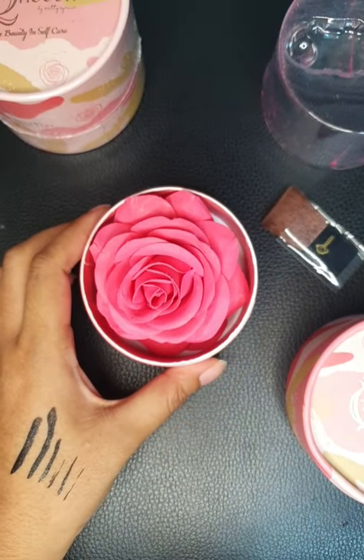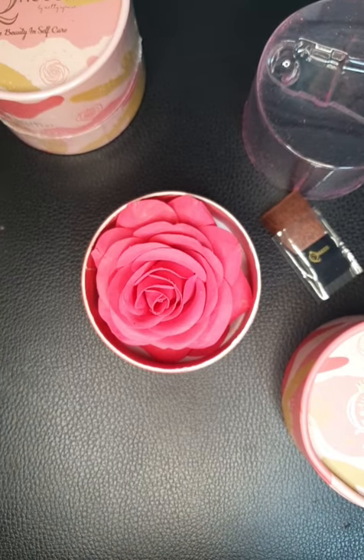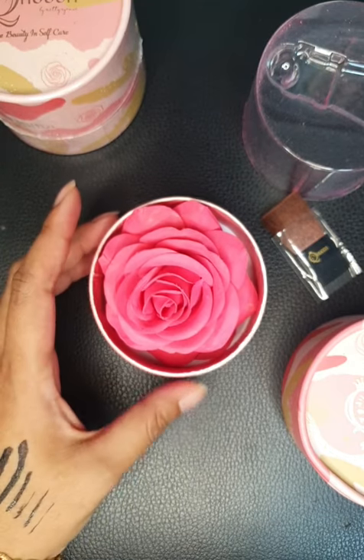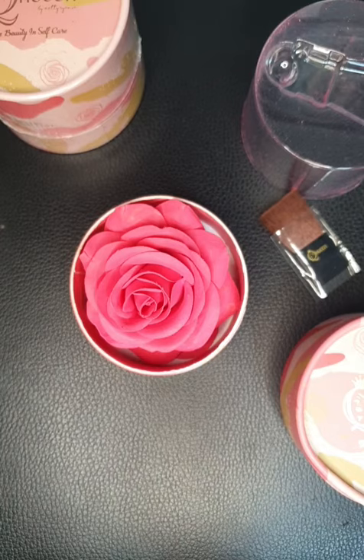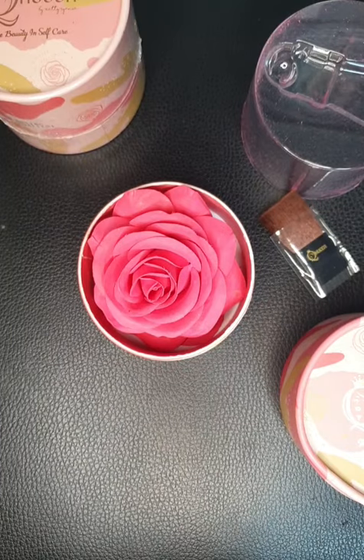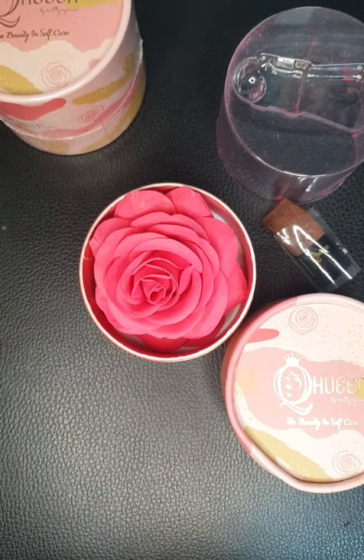Only Lancome and Laduree have rose itself as a beauty product. Lancome is most similar, but they sell it as a highlighter. Laduree doesn't come as a whole rose like this — they come in rose petals in a beautiful container, but mine comes as a whole rose flower and it's a blusher. Mine is only $58.75 and it comes with free delivery because it exceeds the threshold.